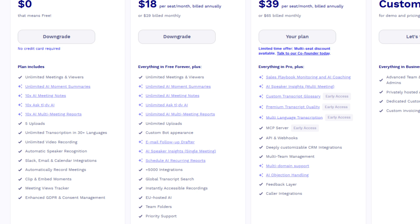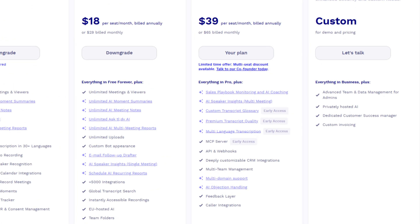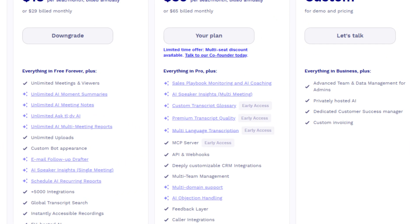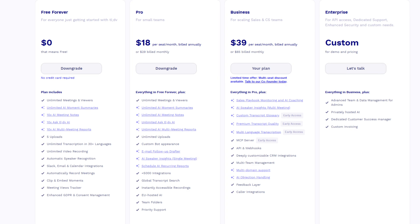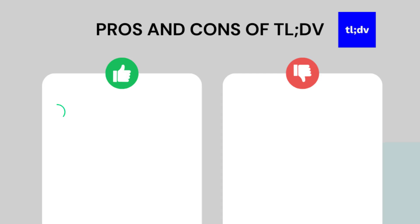The Pro plan is ideal for people or small teams having many meetings in a month — it includes all features in the free plan plus unlimited uploads, prompts, meeting notes, and team folders. If you want the AI coaching feature, you have to pay for the Business plan. While AI coaching can be helpful for sales teams, it seems a little pricey. The Enterprise plan is solely for larger businesses with custom pricing.